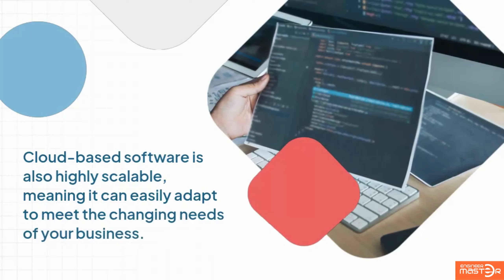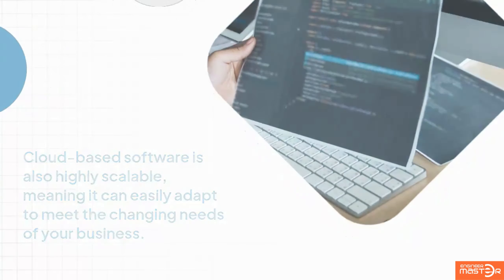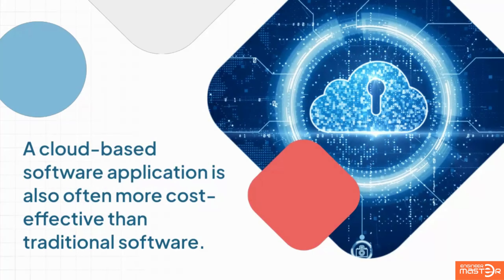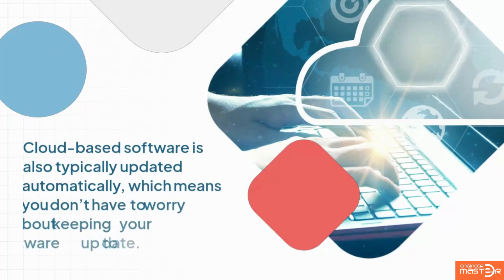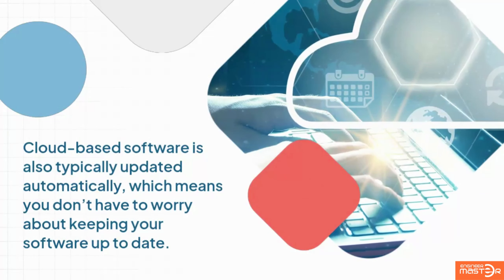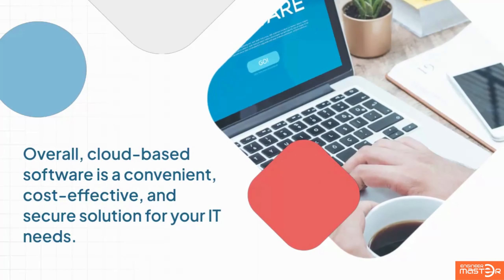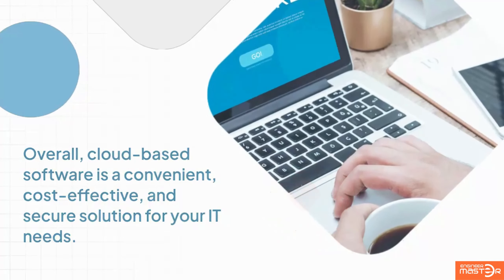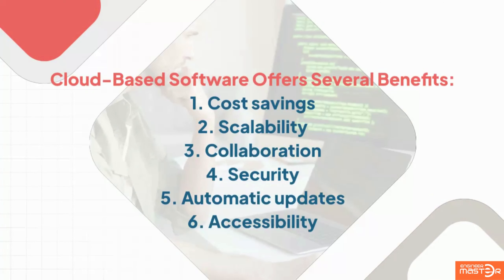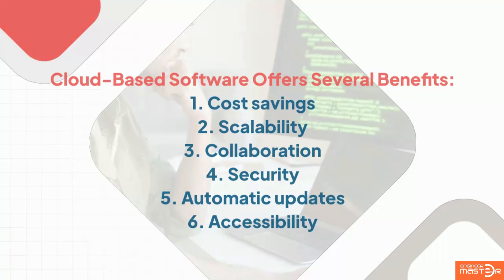Cloud-based software is also highly scalable, meaning it can easily adapt to meet the changing needs of your business. It is also often more cost-effective than traditional software and is typically updated automatically, which means you don't have to worry about keeping your software up to date. Overall, cloud-based software is a convenient, cost-effective, and secure solution for your IT needs, offering benefits including cost savings, scalability, collaboration, security, automatic updates, and accessibility.